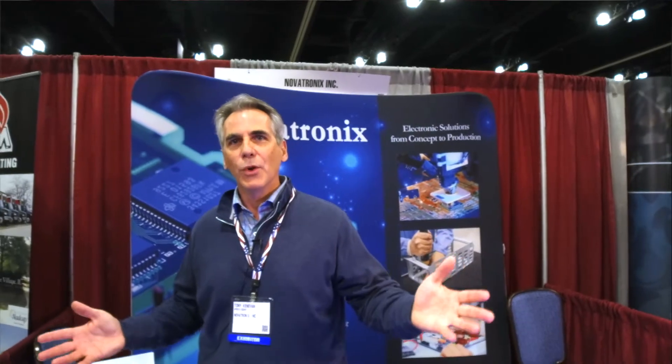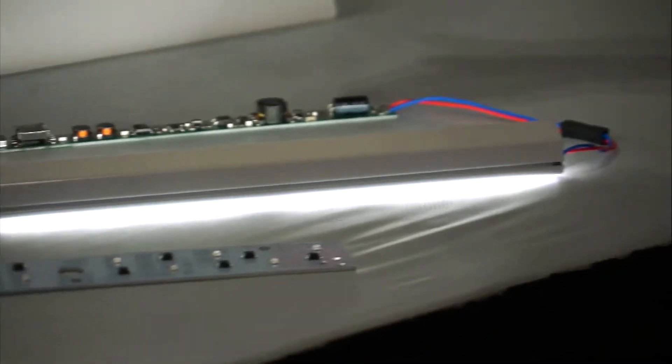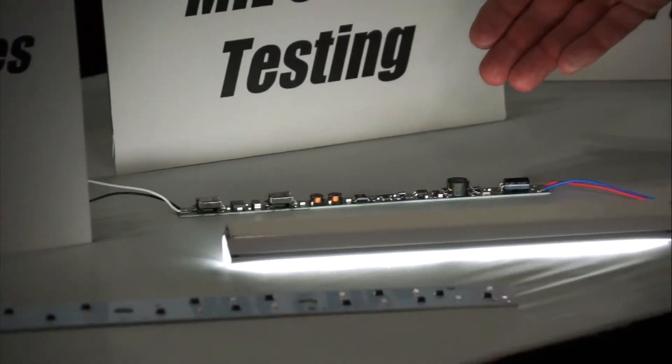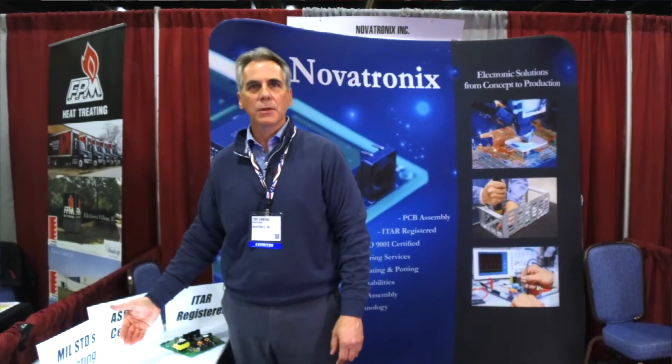If you need LED lighting whether it's commercial or military, we're your solution. Here's an example of a military LED lighting application. It's a chip-on-board application which we designed from scratch per specifications. We took it through full testing including the first article test, which in military is called FAT.